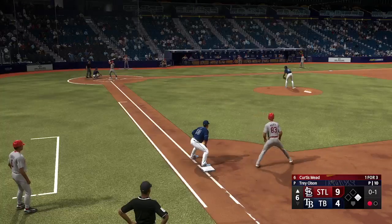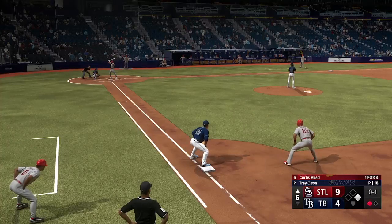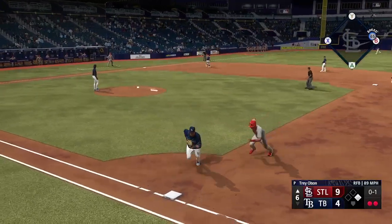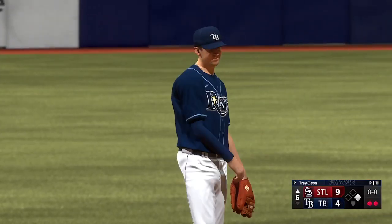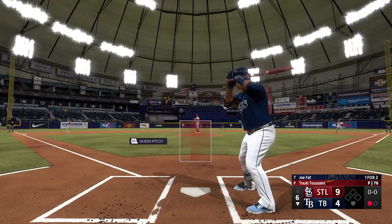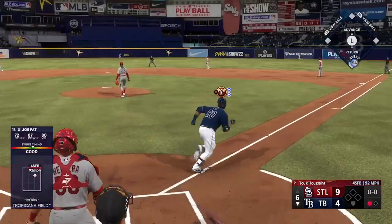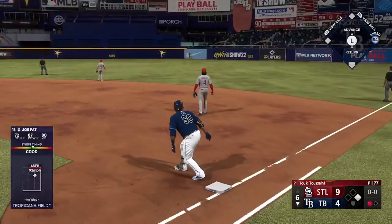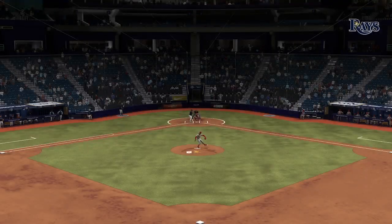Here's the third baseman Curtis Meade — one for three. Swing and a line drive — caught. Now at the plate, Joe Boomer — up next for Tampa Bay — the first baseman. And that one hammered — on its way — and it is gone! He leads the yard to right.